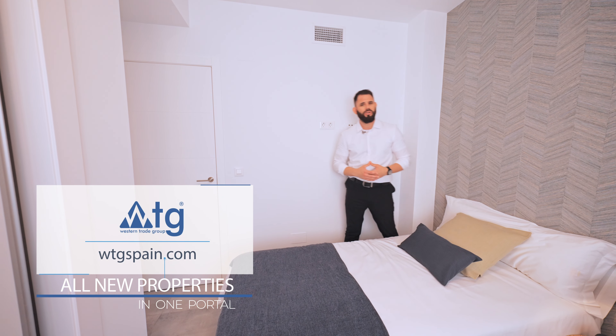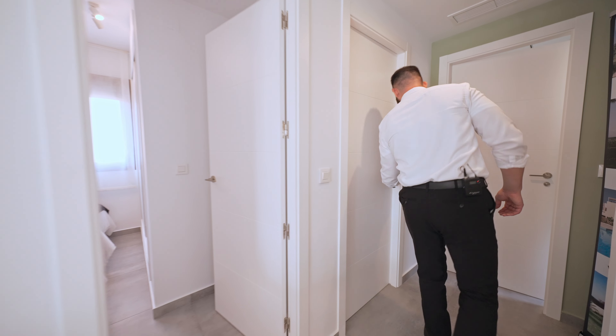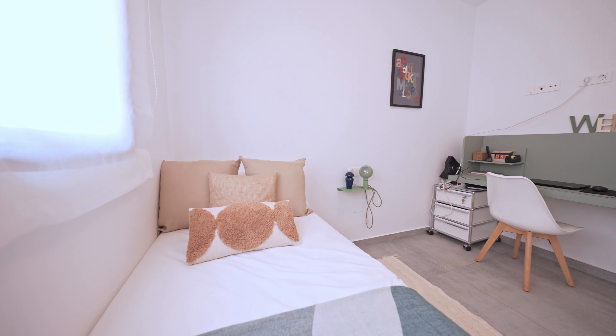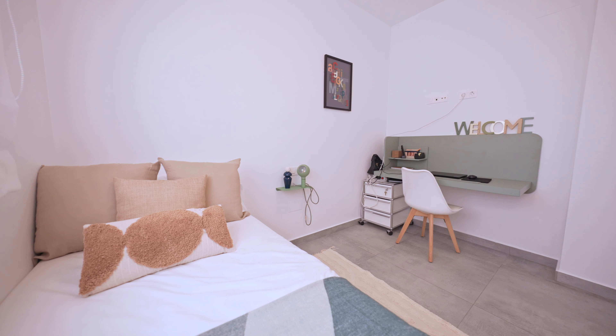Now let's see bedroom number two. Every room of this property comes with a built-in air conditioning system incorporated in the walls, which can both cool and heat the space.